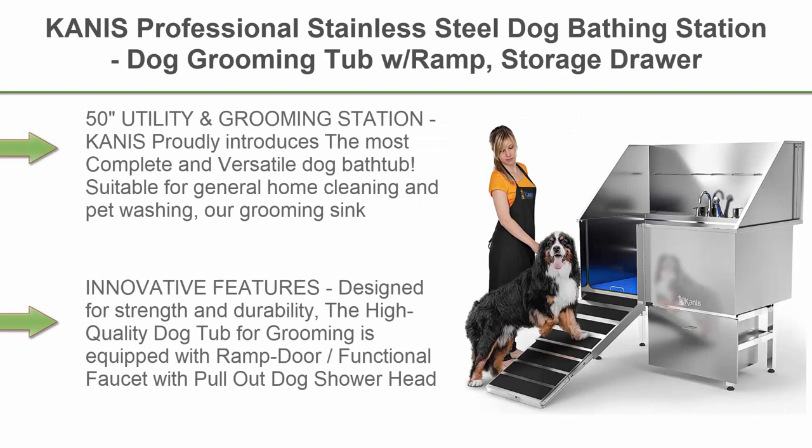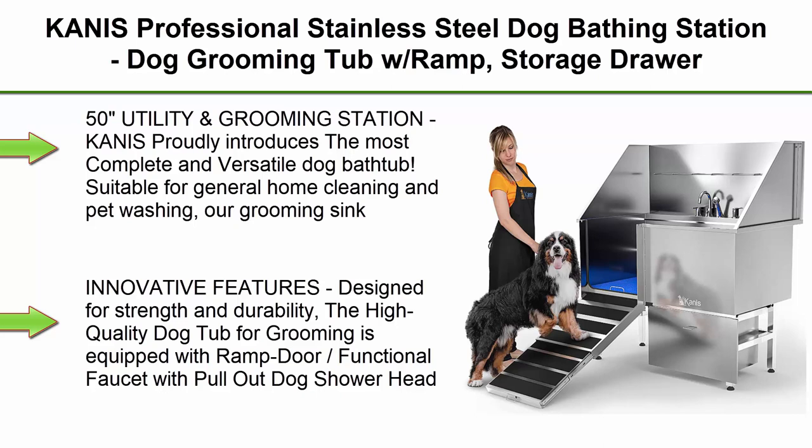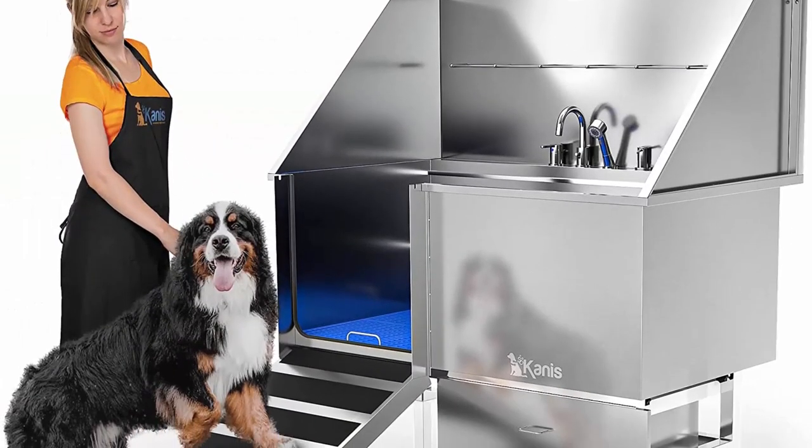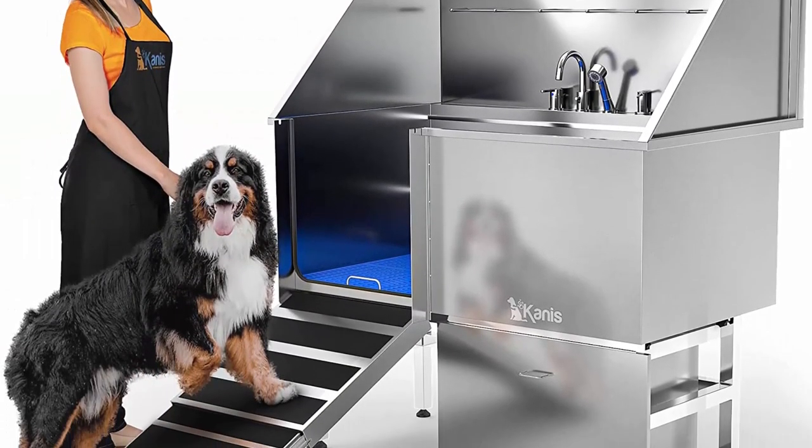Top 2. Canis Professional Stainless Steel Dog Bathing Station, Dog Grooming Tub with Ramp, Storage Drawer, Floor Grate and Faucet Dog Bathtub for Large, Medium and Small Pets, Dog Washing Station for Home. 50.50 Inches Utility and Grooming Station.